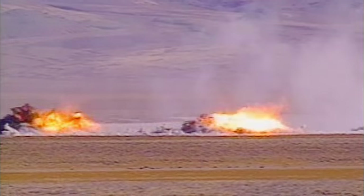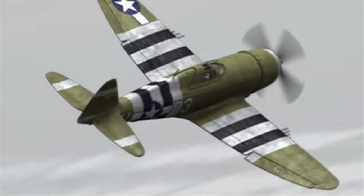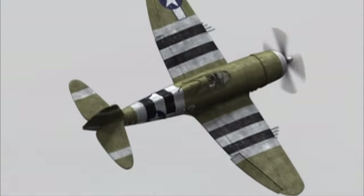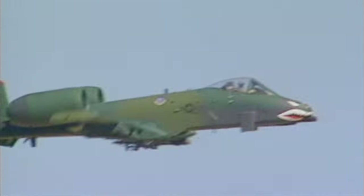Today, the descendants of the P-47 pack an even bigger punch while supporting ground troops. The P-47 Thunderbolt has a modern equivalent sometimes referred to as the Thunderbolt II — the A-10, sometimes called the A-10 Warthog — used exclusively for tactical close air support purposes.